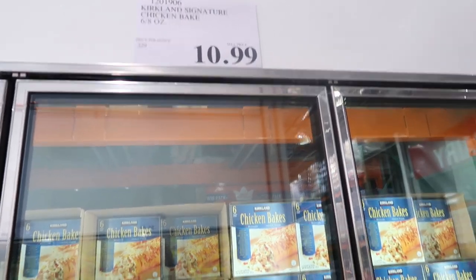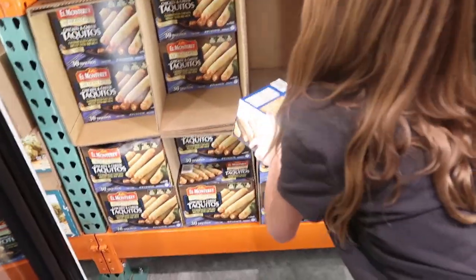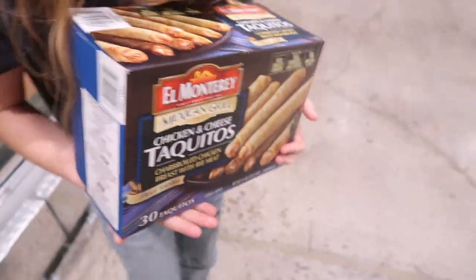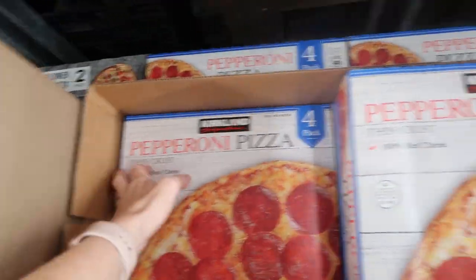A good quick Costco dinner — these chicken bakes, six of them for $10.99. The kids like the cheese ones, not the beef ones. $11.99 with $30 in there. $13.49 for some freezer pizzas — you really cannot beat that price.